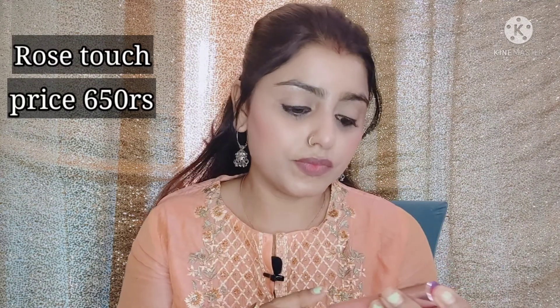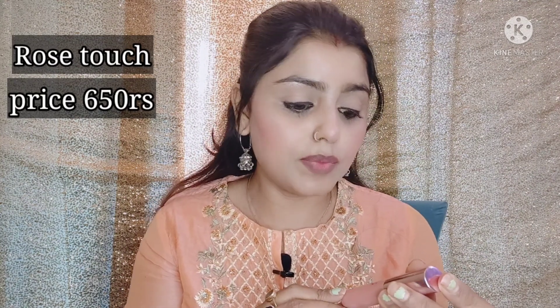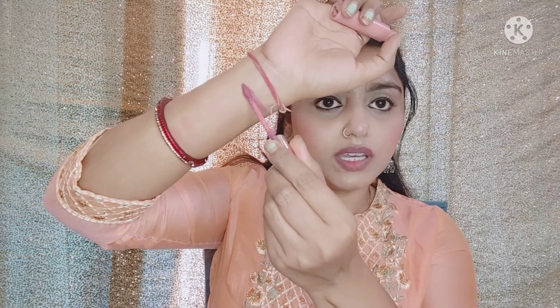Our first lipstick is Lakme 9 to 5 Weightless Matte Mousse Lip and Cheeks Color. This is a very good lipstick. The shade is Rose Touch and the packaging is rose gold. I will show you the swatch — as you can see it is a little pink, a little subtle, like a nude color. The price is Rs. 650 but it is available on discount. You can easily buy it for Rs. 400 to 500.